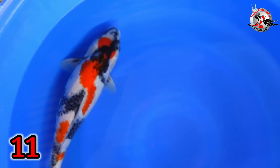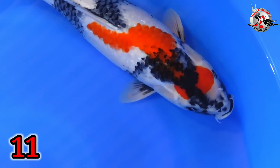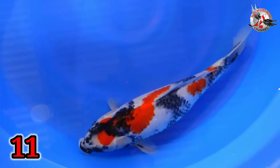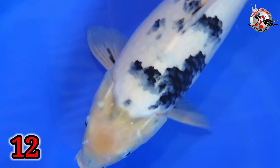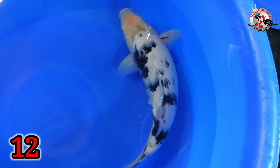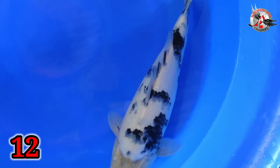Lanjut, paket nomor 11. Ini ada Maruten Soa. Cewek ya Bu? Cewek, Mas. Size berapa, Bu? Size 42. Kasih harga berapa, Maruten, Bu? 500 ribu. 500 ribu. Size 42. Betina. Oke. Lanjut paket nomor 12. Aduh. Cewek cowok ini, Bu? Itu cewek, Mas. Cewek ya? Iya. Wah, 20 kilo ini. Ini bener anak-anak lokal, Bu? Iya. Lokal ya? Lokal. Ini size berapa, Bu? Size 41. Siro Utsuri. Harganya berapa, Bu? 500 ribu. Cewek ya? Cewek.